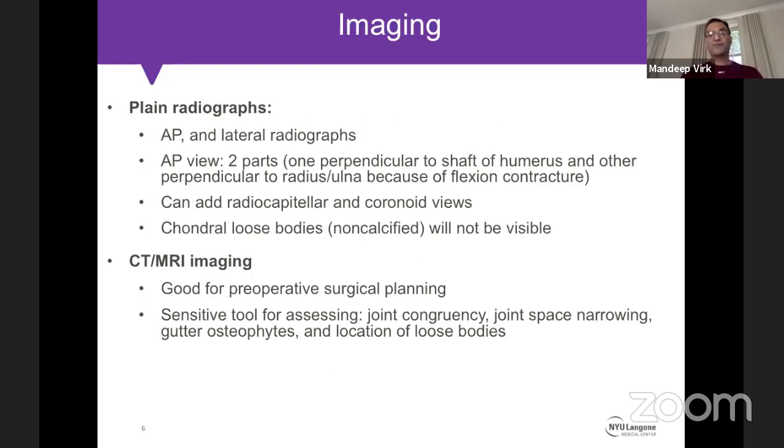For imaging, I start with X-rays, typically three views. For severe elbow contracture, you may need split AP views — one for the distal humerus and one for the proximal forearm. You can add radiocapitellar or coronoid views if looking for specific pathology like malunion. CT scan is obtained for all patients undergoing surgery, primarily for preoperative planning — it tells me how congruent the joint is, helps locate gutter osteophytes, and allows me to count loose bodies before an arthroscopic procedure.